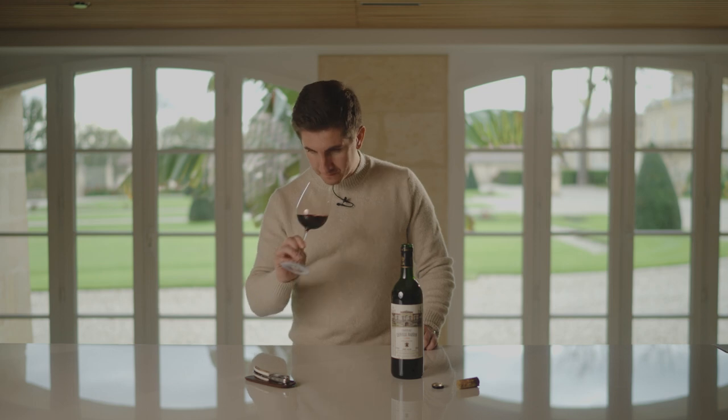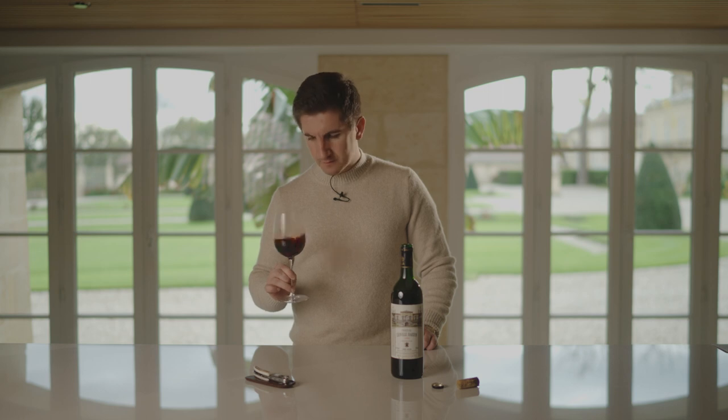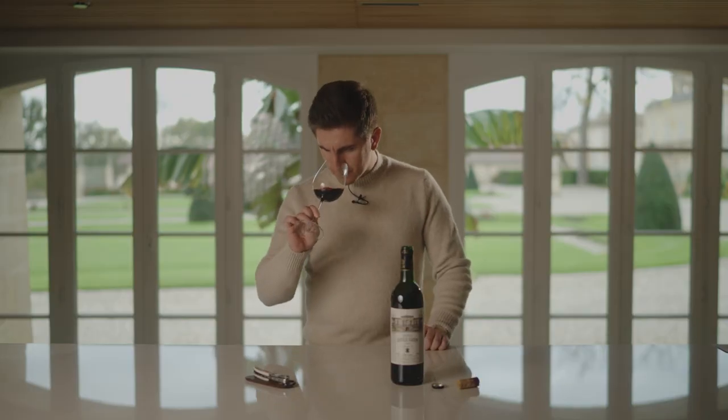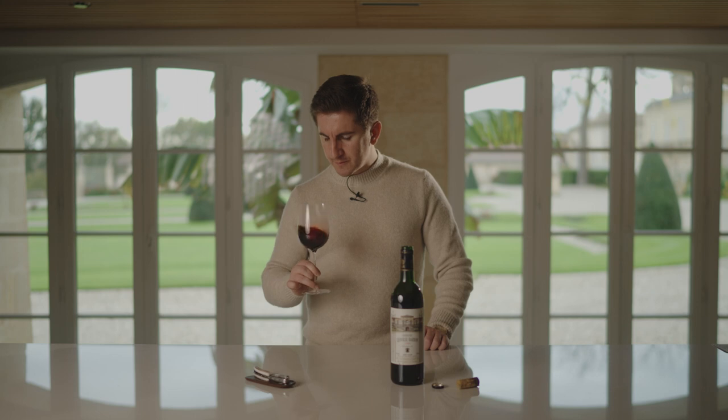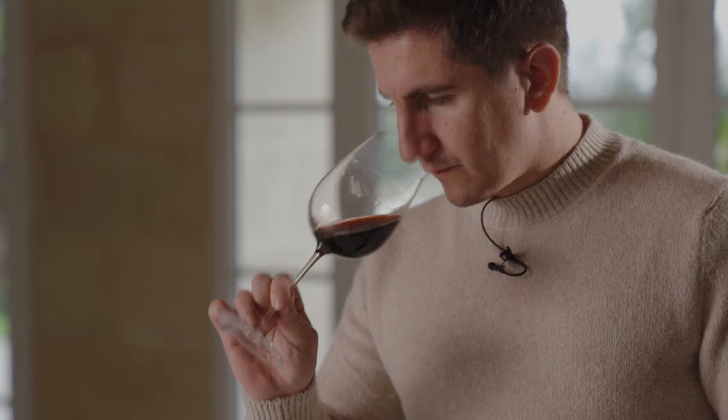On the nose, I have some black fruits, mainly black cherries, some black currants, some very soft notes of leather, some cigar box, and nice paprika. It's really nice.